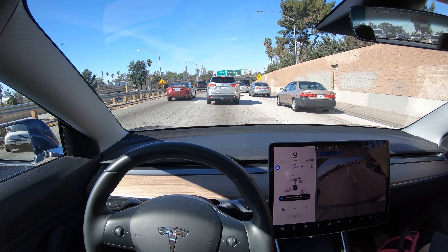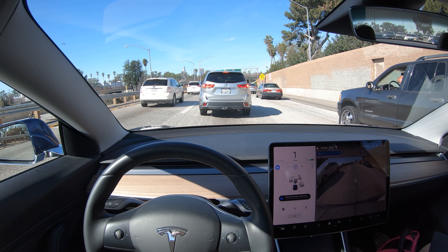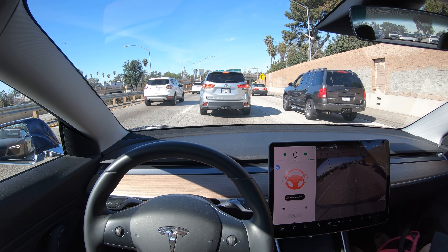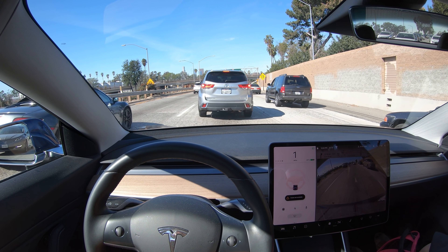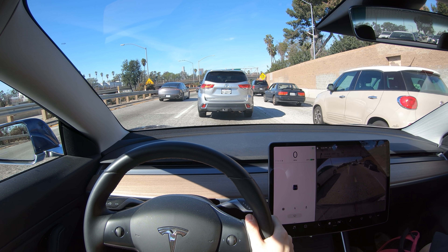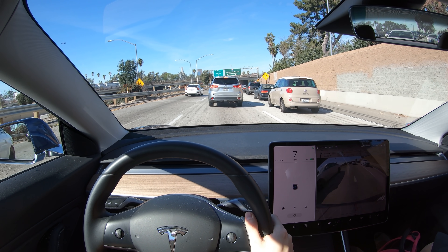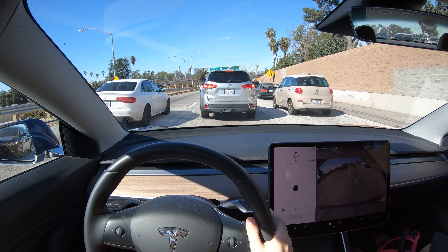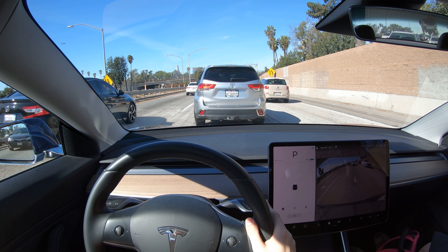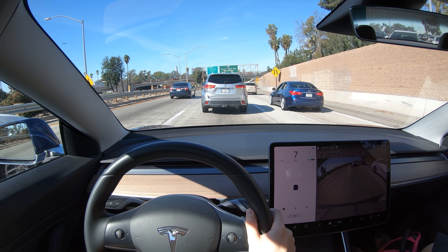And then this happens. You can see that autopilot completely disengages, and the hazard lights came on, and there's an error message that says 'cruise not available.' I tried to put it into park, and then back into drive to see if that would restart things, but to no avail.